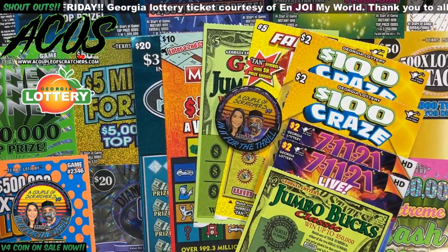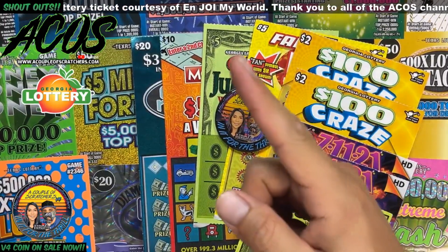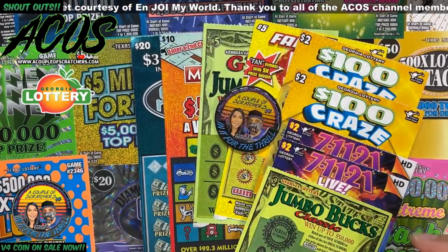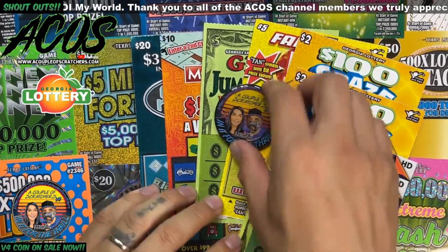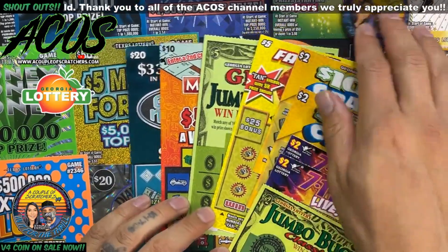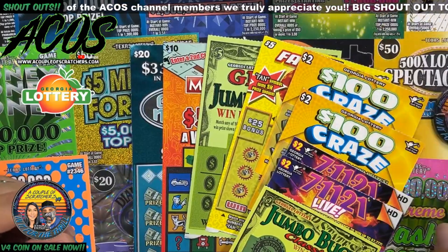Hey guys, welcome back to a couple of scratchers! It is Fun Mail Friday and we have tickets all the way from Georgia, courtesy of Enjoy My World — go check her out, I will link her channel in the description below. She sent over a pretty good amount of tickets. She just finished doing my fun mail and she found me some wins, so I'm hoping I can send her back with some wins as well.